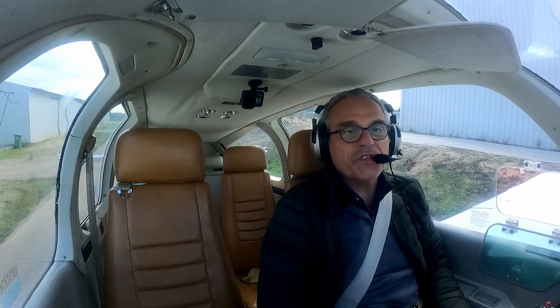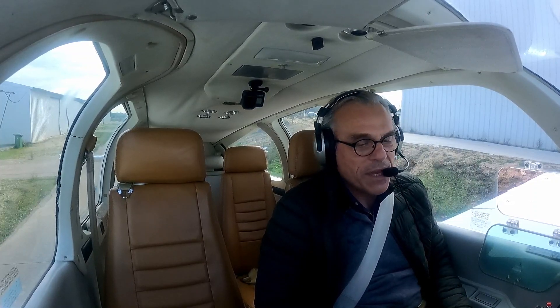Good morning everyone, welcome. Today is the 1st of January 2023, so Happy New Year to everyone. I'm here at Casa Ruvios. The idea is to have a flight, a local flight, trying to figure out some issues with the autopilot.